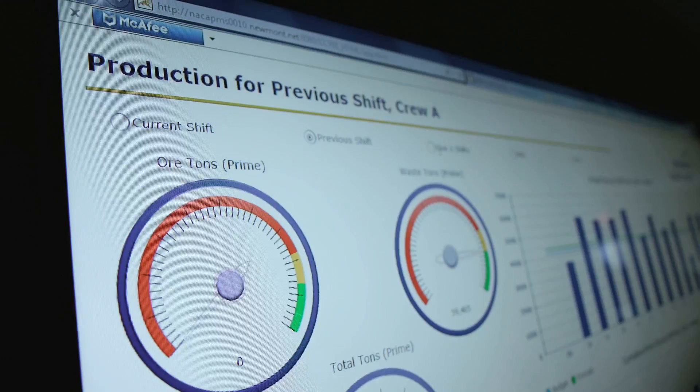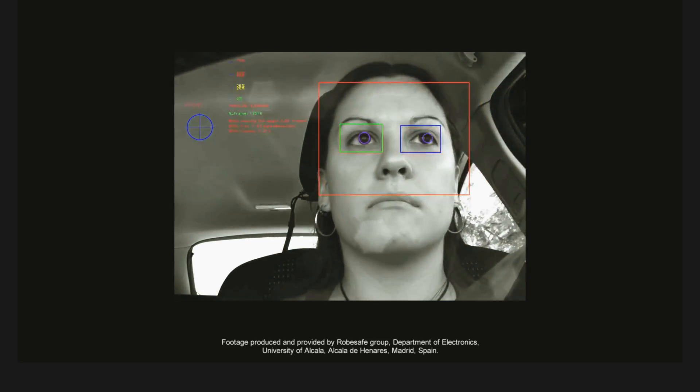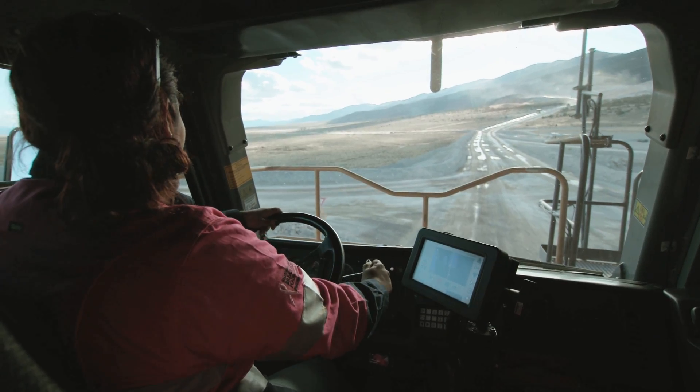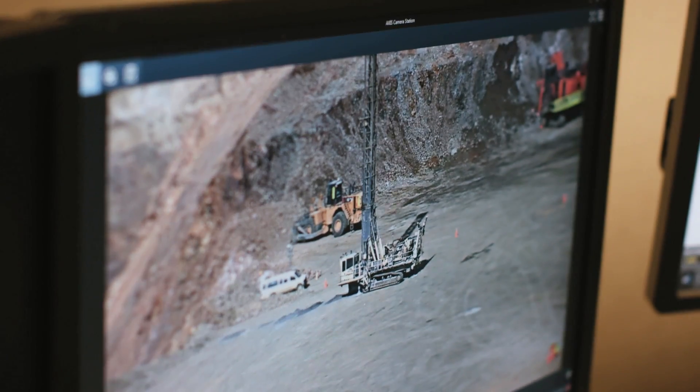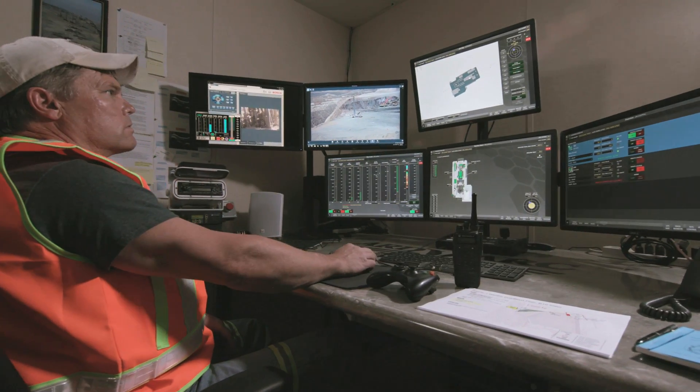It's about working differently and using technology to give us a competitive advantage and to make us safer. Autonomous drilling is the future from manual drilling. There is a big safety component because you completely remove the operator from that work environment.